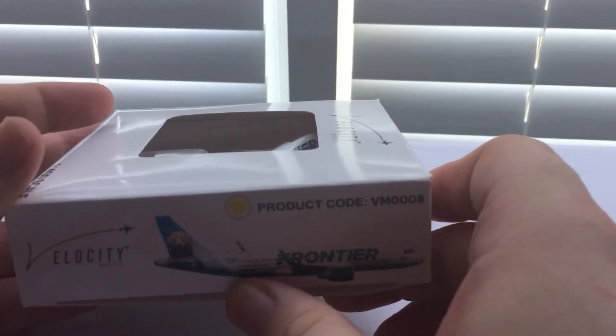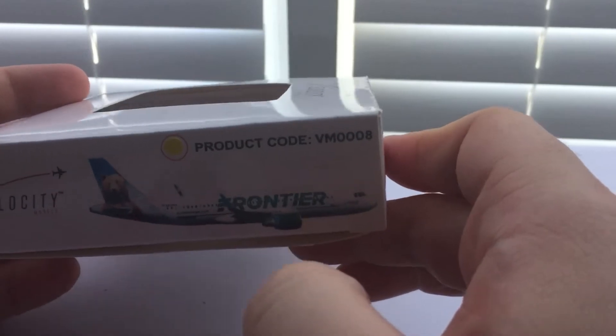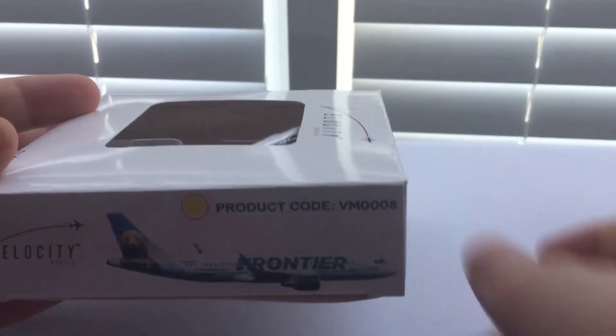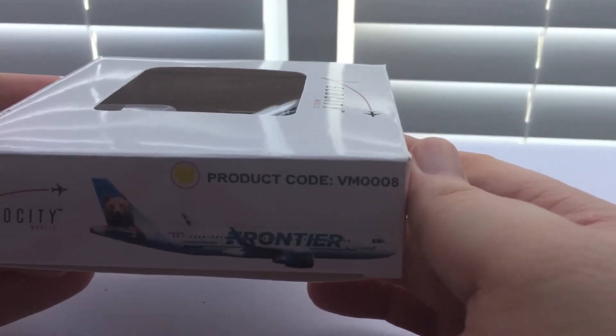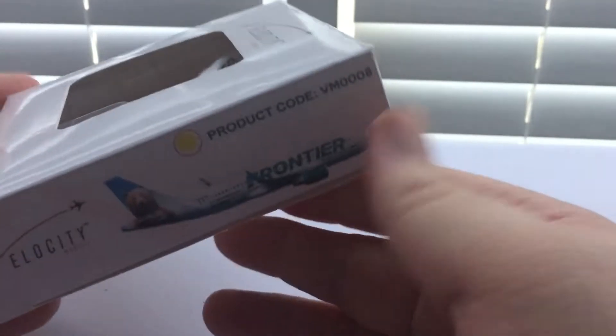This is a regular A320 with the IAE engines. I definitely plan to get an A320 Neo from Aero Classics sooner or later, like I did with Spirit — where I have both a regular A320 and an A320 Neo. But for now, we'll just enjoy what we have.